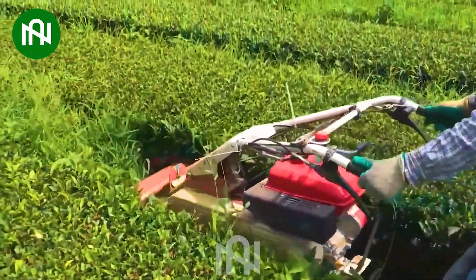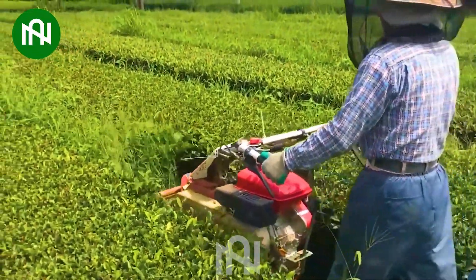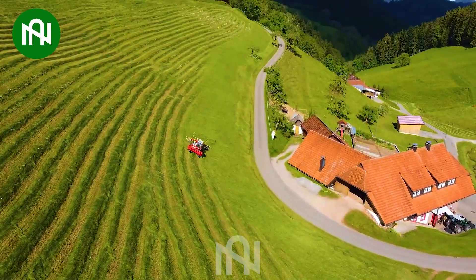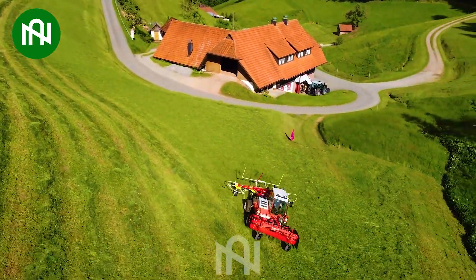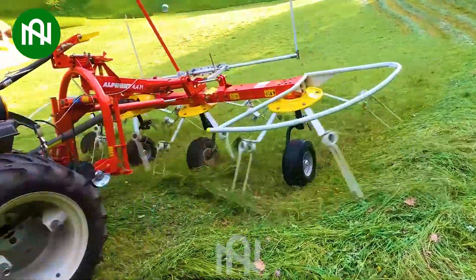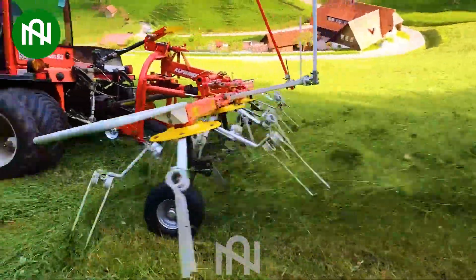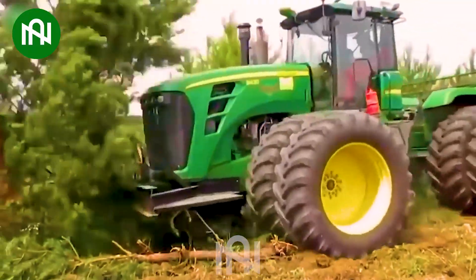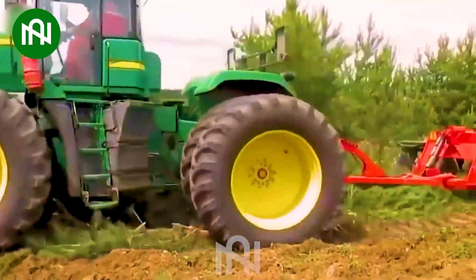Enhanced nutrient absorption for plants — clearing the grass is of utmost importance. This machine spreads the cut grass evenly to ensure that all the grass can be fully dried. No matter the terrain, this machine can handle it with ease.